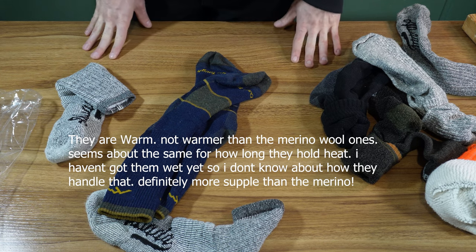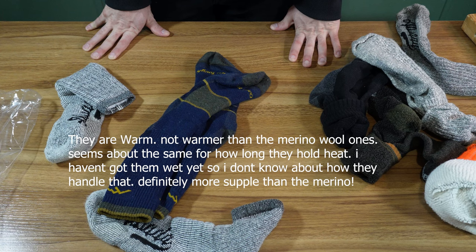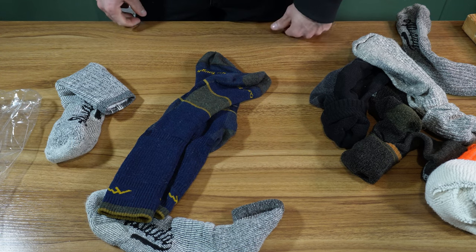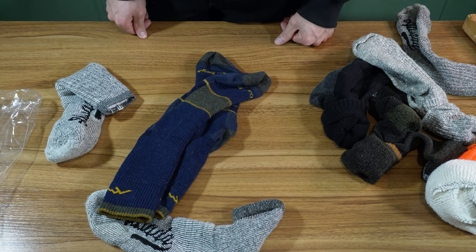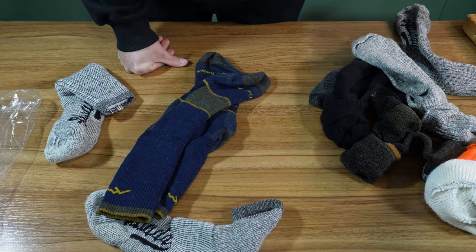I wanted to show you guys — I thought they were kind of cool. I do like wool socks, but they seem to not be as good at holding heat as I felt like they used to be. I don't know if that's just merino wool versus whatever wool they used to use. Anyway, thank you so much for watching. Bye, have a great week.